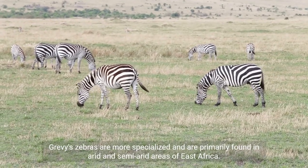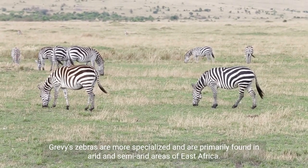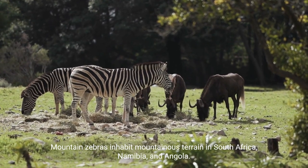Grevy's zebras are more specialized and are primarily found in arid and semi-arid areas of East Africa. Mountain zebras inhabit mountainous terrain in South Africa, Namibia, and Angola.